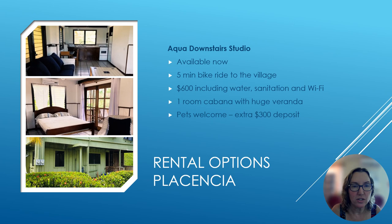The first property I want to show is the Aqua Studio — a main floor unit available now. It's about a five-minute bike ride to Placencia Village, and the rent is $600 including water, sanitation, and Wi-Fi. It's just a one-room cabana, but it does have a large veranda, and it is pet-friendly with an extra $300 deposit.